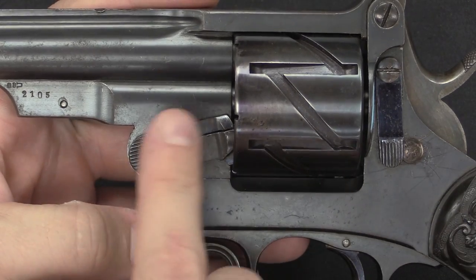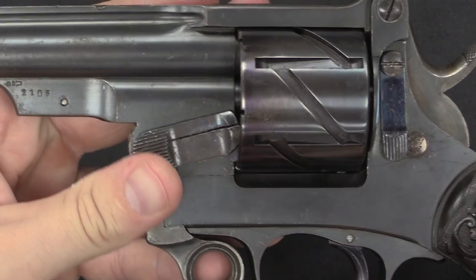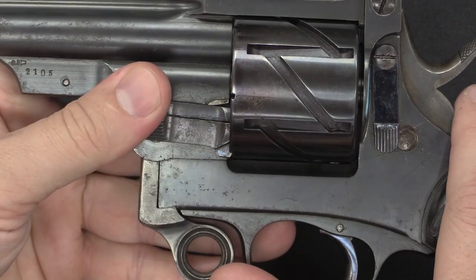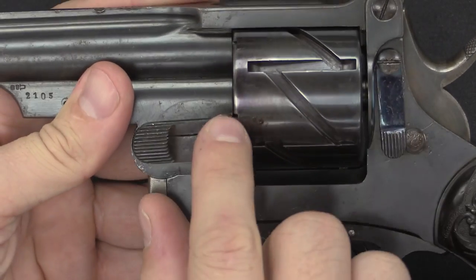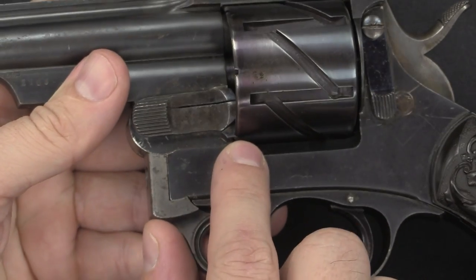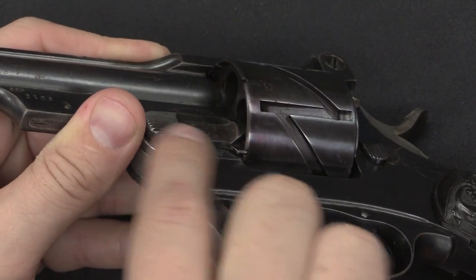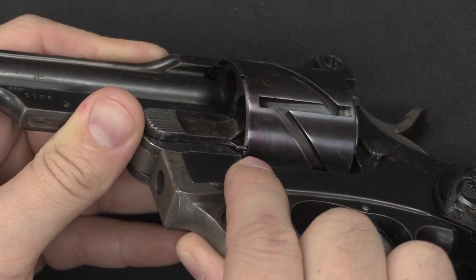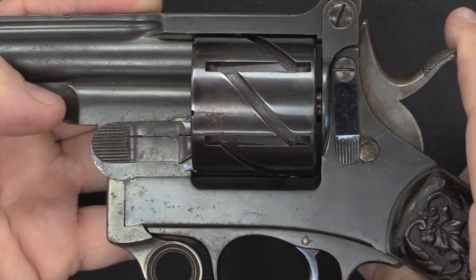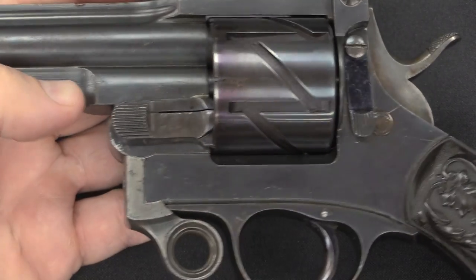The first thing to look at is this lever, which is important to the function of the gun and has three positions: top, middle, and bottom. In the middle position, you'll see there are little slots cut in the cylinder — six of them, one for each chamber, as this is a six-shot revolver. When the lever is in the middle position, its latch sits in one of those slots, so if you try to cock the revolver, you can't — the cylinder can't rotate. This functions as a manual safety.